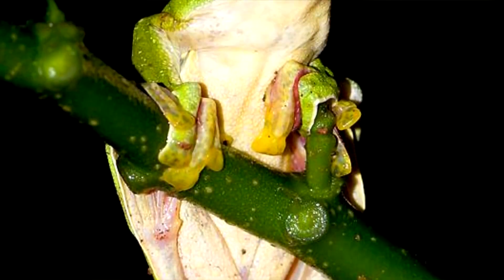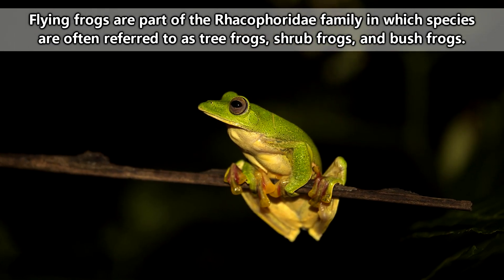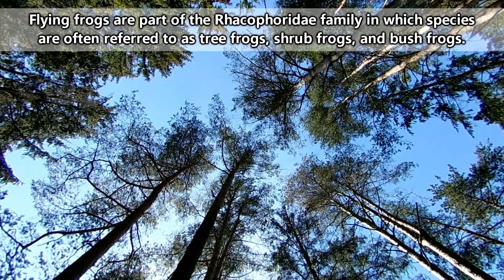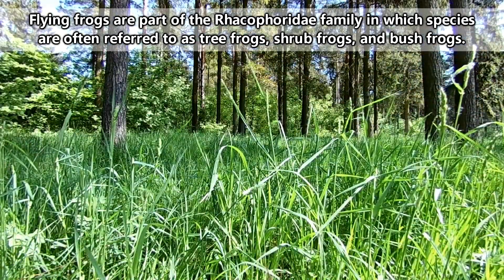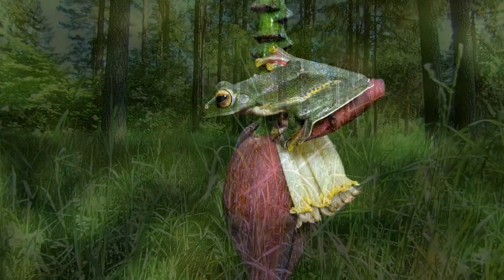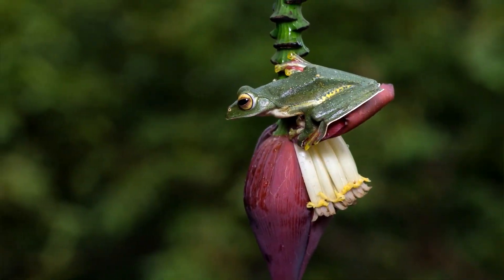Within these forests, flying frogs are typically found living within the trees at any level, from the canopy — the top of the trees — to the understory, the plants and tree areas that aren't quite the ground but are nearly there. Flying frogs usually don't leave the trees without purpose.